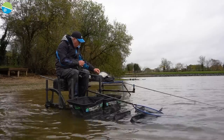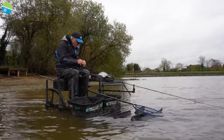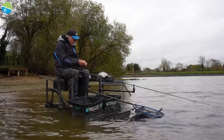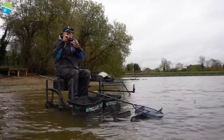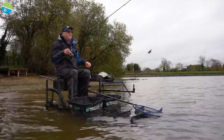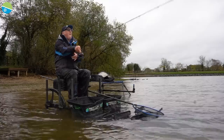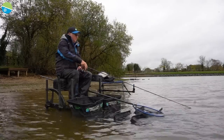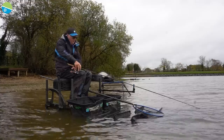A couple of weeks ago when it was a bit warmer, they were catching on the pole. But I think it's gone a little bit colder today. We may well catch some on a shorter rod a little bit later, but for the time being we're just plodding away here.